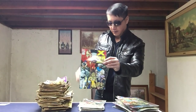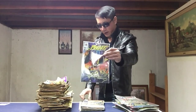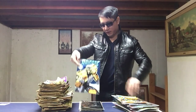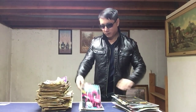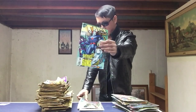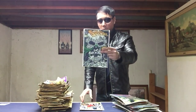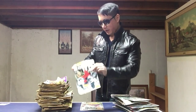X-Men Limited number 5, Ravage 2099, Magnus Robot Fighter, Solar Man the Atom, Cable, Brigade, Sandman Distant Mirrors, Daredevil number 300. Mephisto vs. The Avengers, another Cable — competition number 6, Nomad number 1, Spectre number 1 with the glow-in-the-dark cover. This is the second copy of Amazing Spider-Man number 385, and Amazing Spider-Man Doctor Doom.